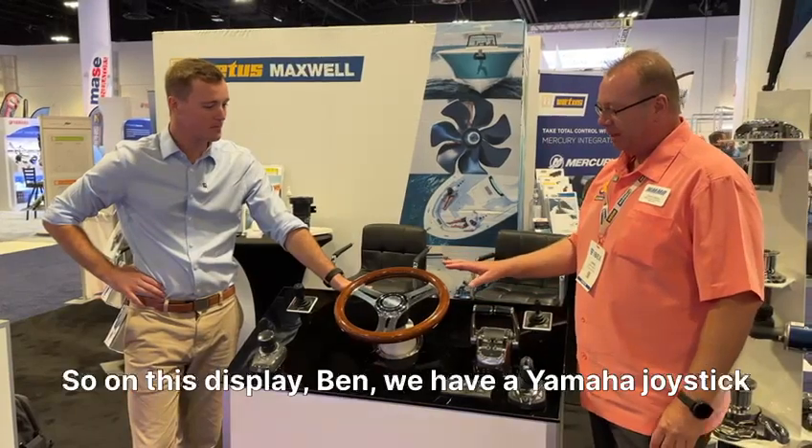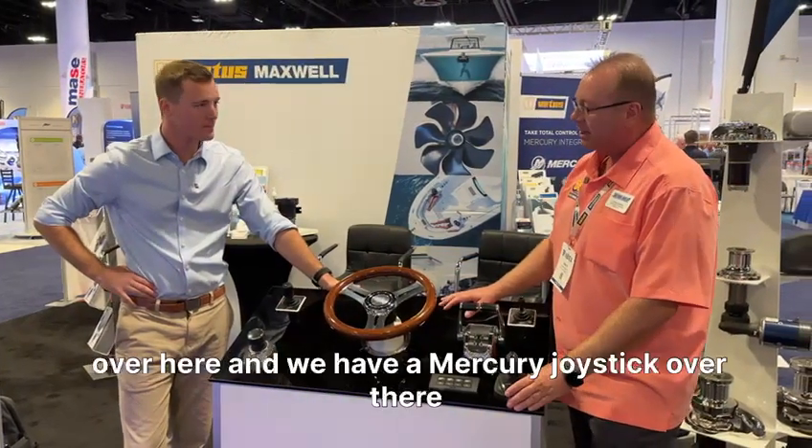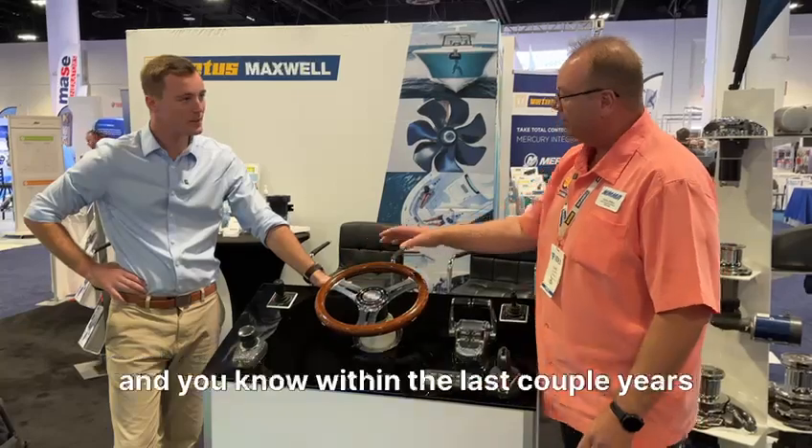On this display, we have a Yamaha joystick over here, and we have a Mercury joystick over there.